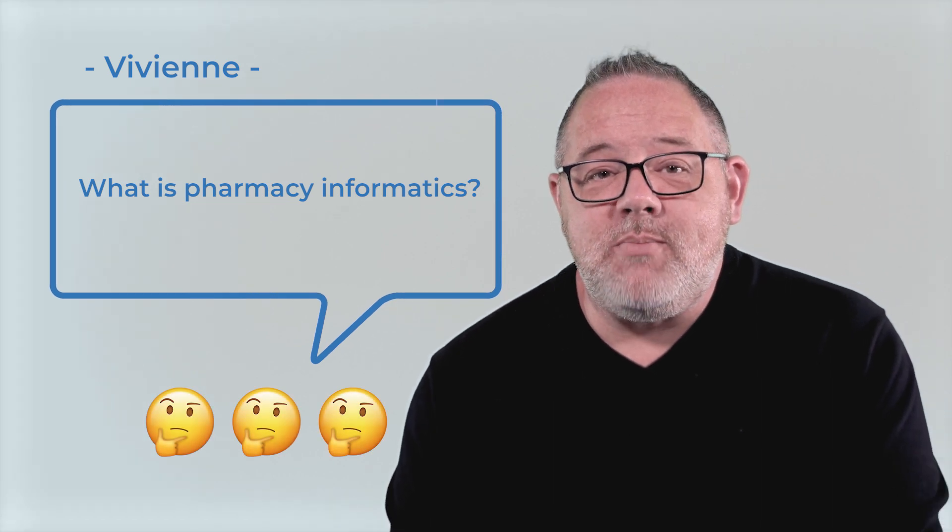Well, pharmacy informatics is a specialized field that marries the knowledge of pharmacy practice with information technology expertise to optimize medication-related processes and improve patient care. In simple terms, pharmacy informatics is the application of IT to enhance pharmacy practice.